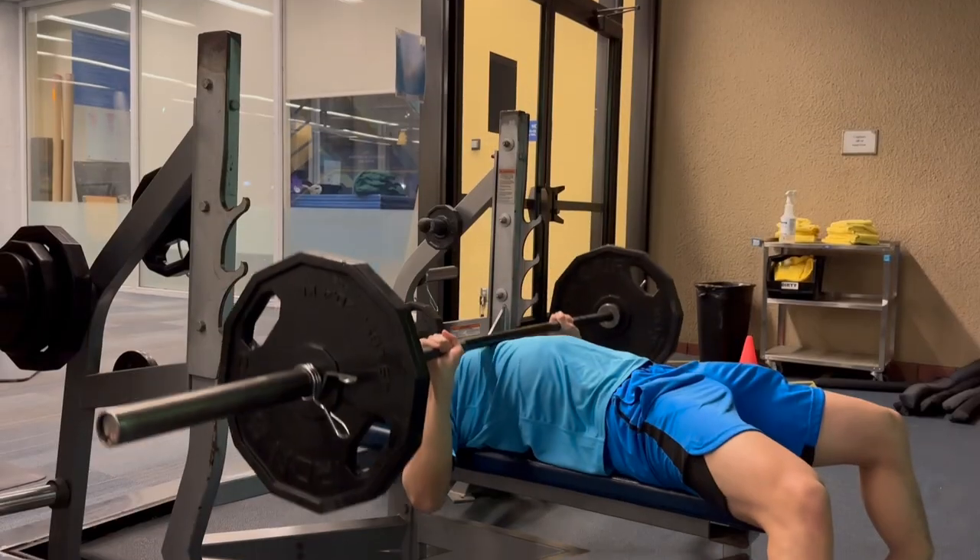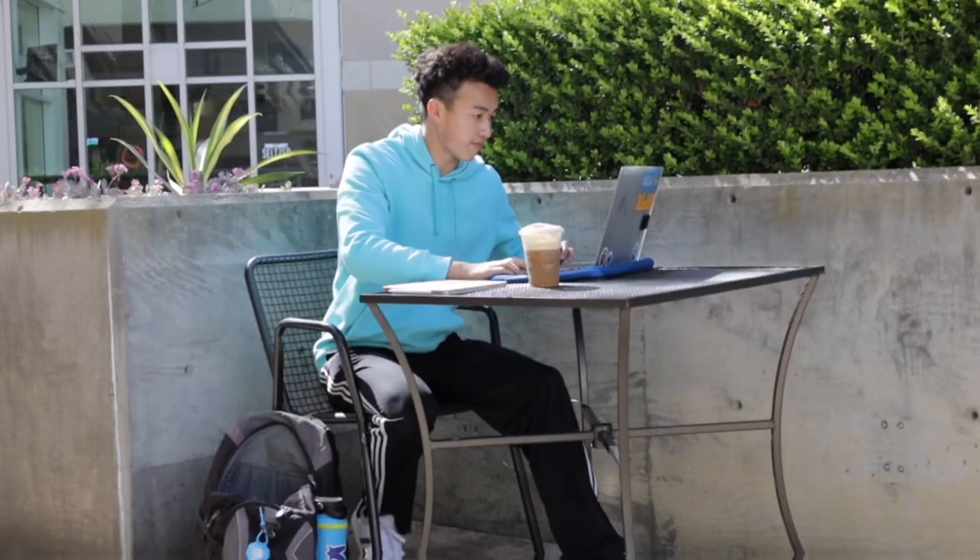Tip number five is to utilize your student discounts and any free campus resources. It never hurts to pull out your student card and ask a business if they offer any student discounts. Most of the time you might get a no, but a lot of businesses actually have these discounts — they just never advertise it. Regarding free campus resources, definitely take advantage of anything you may need. Colleges offer fitness facilities, fitness classes, tutoring, and mental health services. I was surprised to hear that some students still pay for a separate gym, private tutoring, or therapy sessions even though they have all of these resources within college. After all, you're paying thousands of dollars for tuition anyway, so you might as well use what they offer.